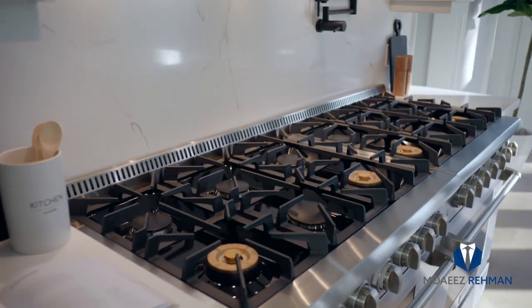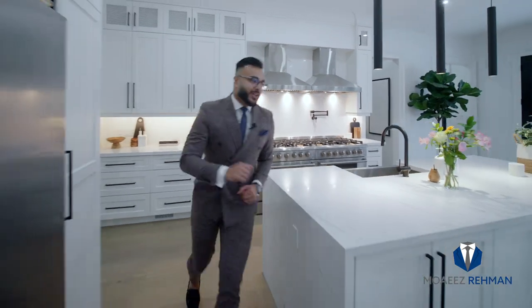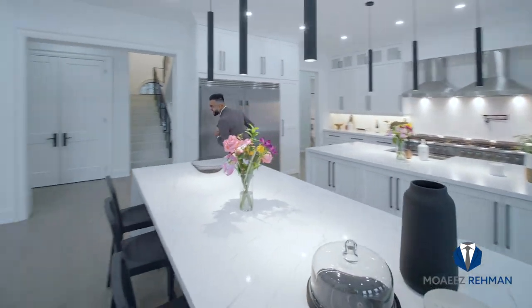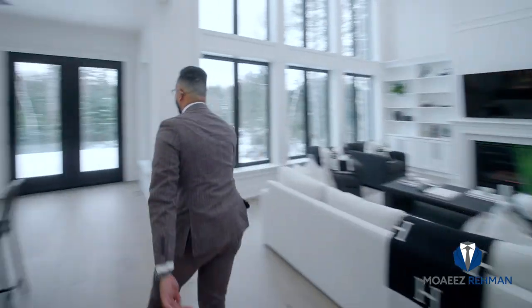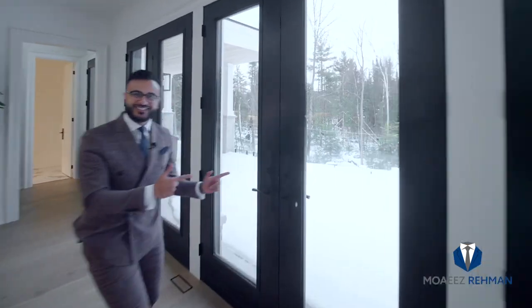Imagine this — your chef is cooking the meal of a lifetime right here. You as a host are right here making drinks for your guests, who are hanging out in this amazing family room with 20 foot ceilings. And all of this walks out to not one, not two, but three private terraces.